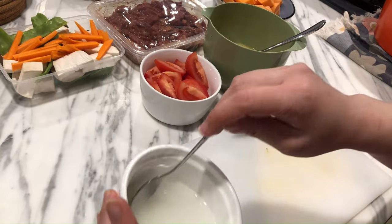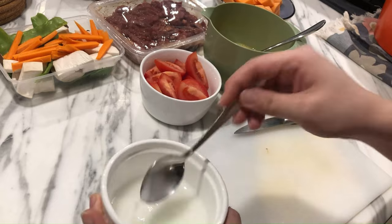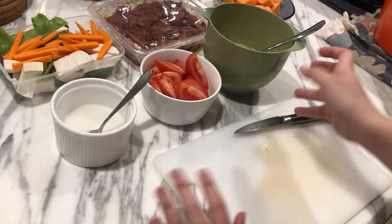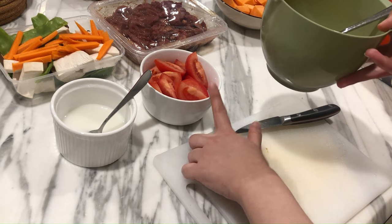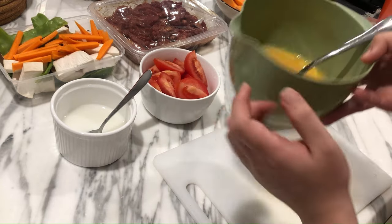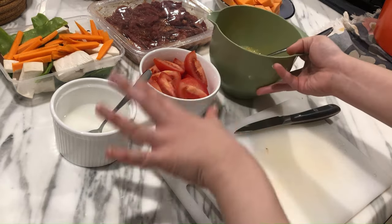I've already made up my cornstarch slurry — just one teaspoon of cornstarch and a bit of water. When I'm ready to cook, I'll cook my tomatoes down first to get the rawness out, take them out, quickly scramble my eggs, throw in my cornstarch slurry, and then bring the whole thing together.